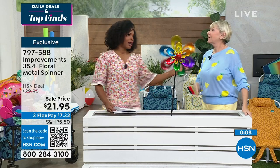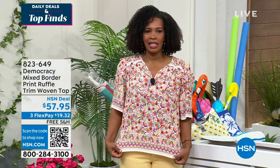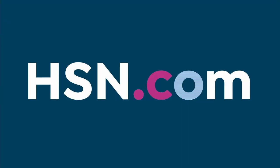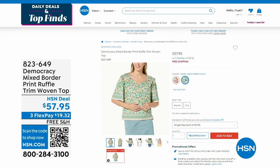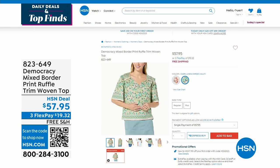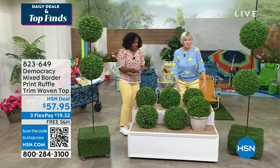Many people have been asking about the host's top - it's from a brand called Democracy, available on hsn.com in coral aqua multi and green multi. The yellow crop jeans are also from Democracy. Check it all out in HSN's style shop.